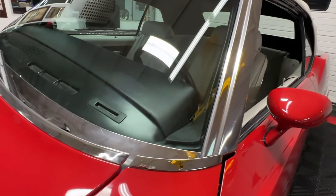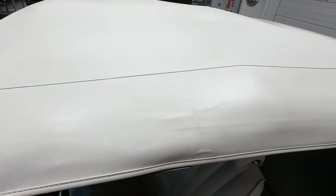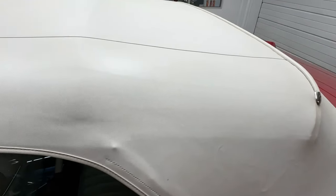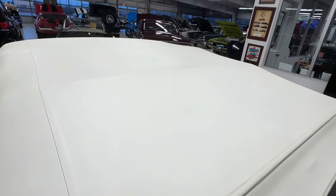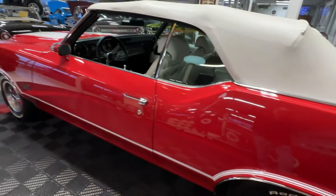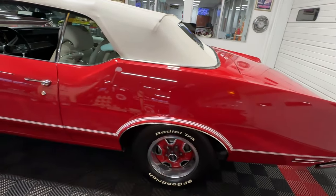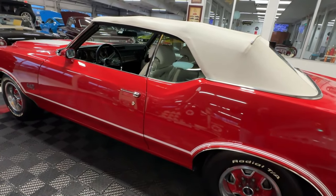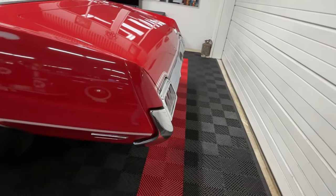We've also got color-keyed side mirrors on both sides, bright window trim, and a convertible top done in white that is simply flawless — hardly any wrinkles, no stains. It's a nice gorgeous top with a solid back window that you can see through that isn't all fogged up. There's bright surround all the way around the convertible top. We'll put that top down in a little bit and show you the open-air version, which I actually like a little better than with the top up.